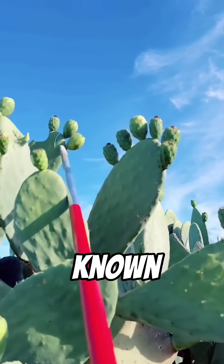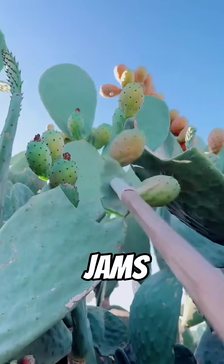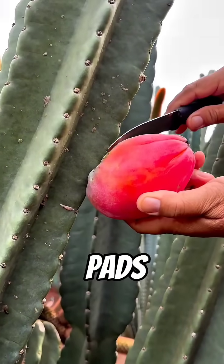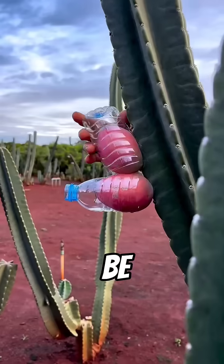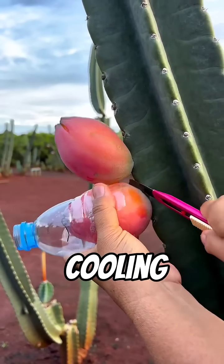Its fruit, known as tuna, is sweet, rich in antioxidants, and used in juices, jams, and skincare products. The pads, or nopales, are a popular vegetable that can be grilled or boiled — healthy, high in fiber, and naturally cooling for the body.